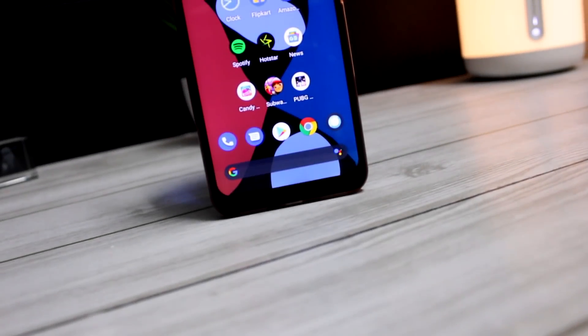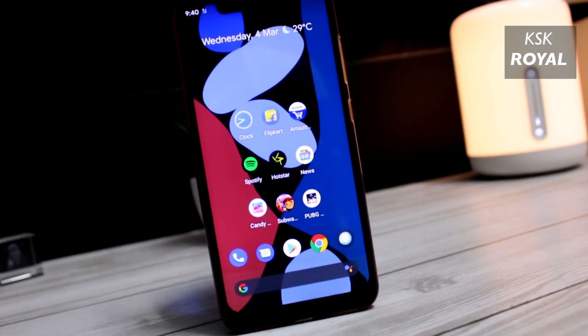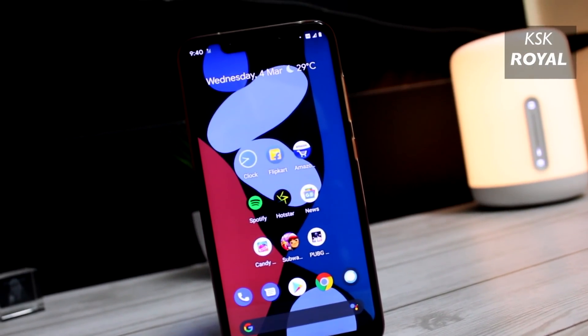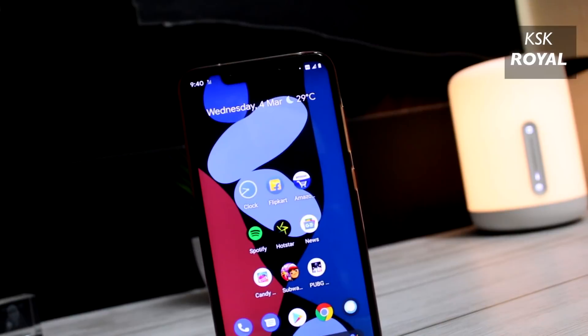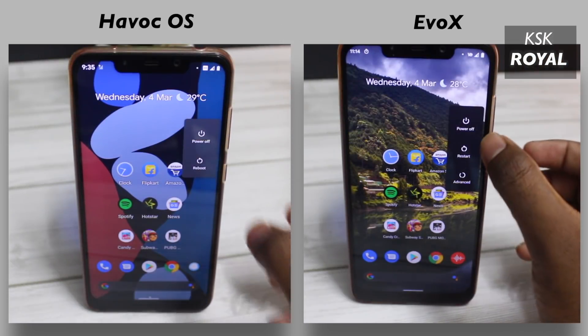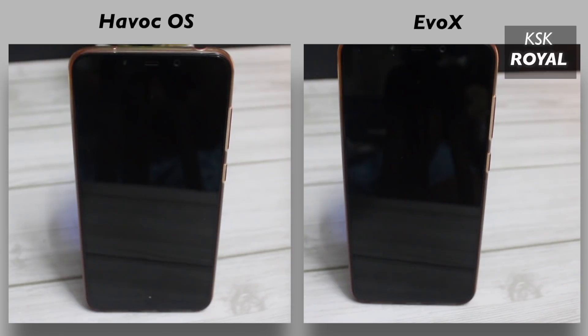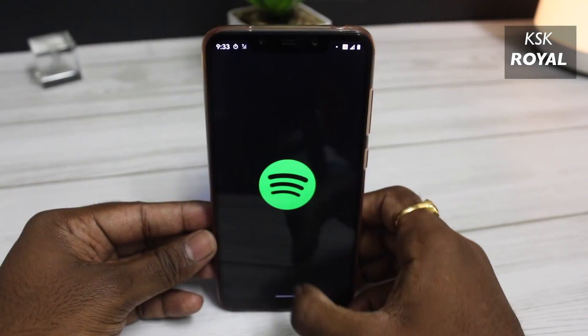Hey, what's up guys, GaysGay here, welcome to this video. I am back with the ultimate speed test comparison of custom ROMs. You guys were kept asking me in the comments to bring back this series. Here I am, back with this series, let's do this.